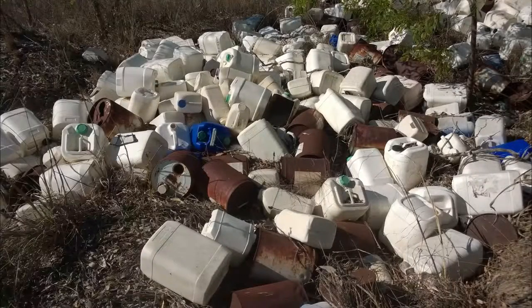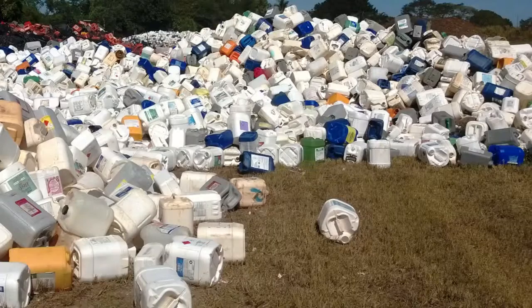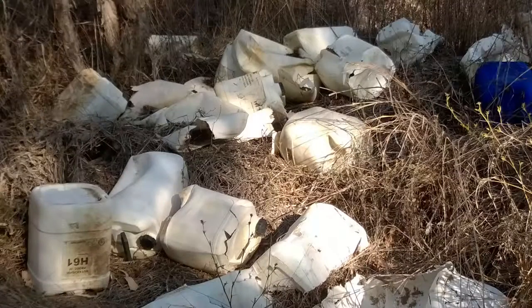Toxic waste dumps are hidden across farms that leach into groundwater, or containers are burnt in massive bonfires that disperse the toxic waste into the prevailing winds.